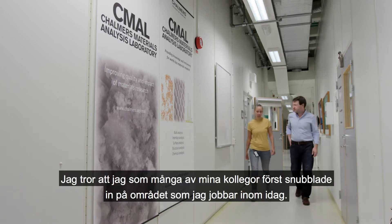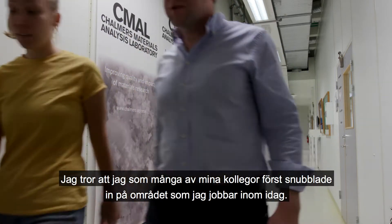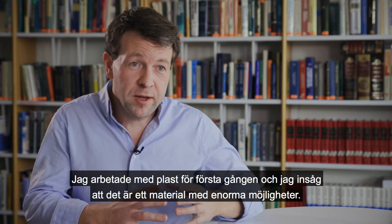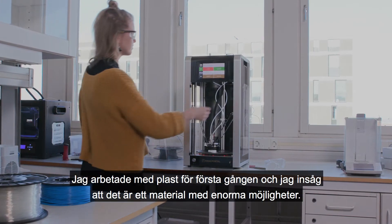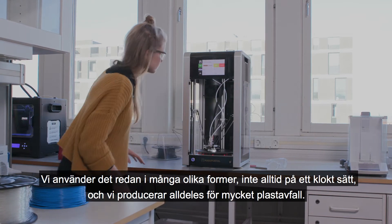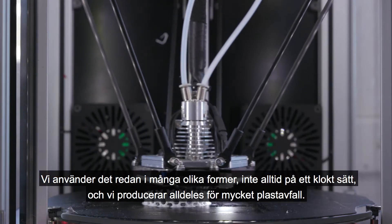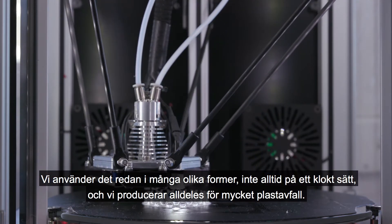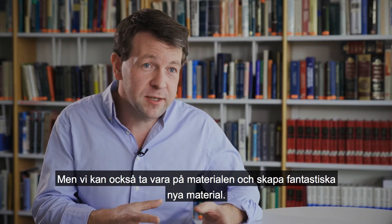Like so many of my colleagues, I first stumbled across the field I'm working in today. I was working with plastic for the first time and I realized that this is a type of material that has tremendous possibilities. We already use it today in many different forms, not always wisely — we produce far too much plastic rubbish — but we can also take the same materials to create marvelous new materials.